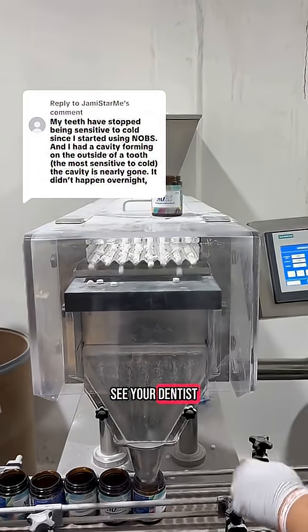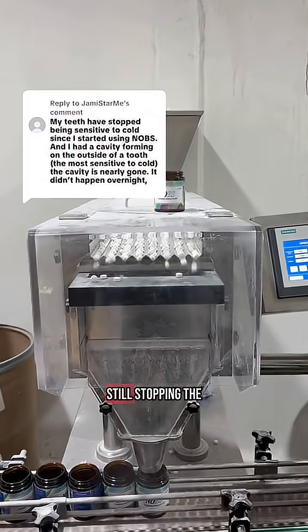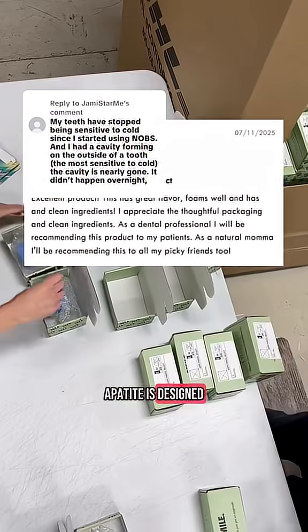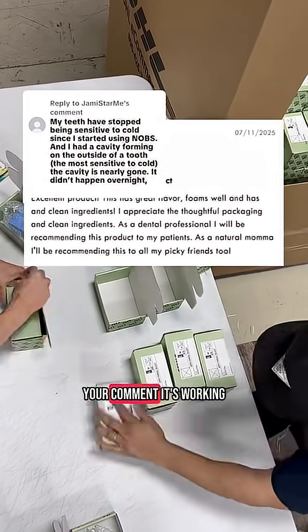At that point, you need to see your dentist and get it treated properly. Still, stopping that process before it gets worse? That's powerful, and that's what nanohydroxyapatite is designed to do. And based on your comment, it's working.